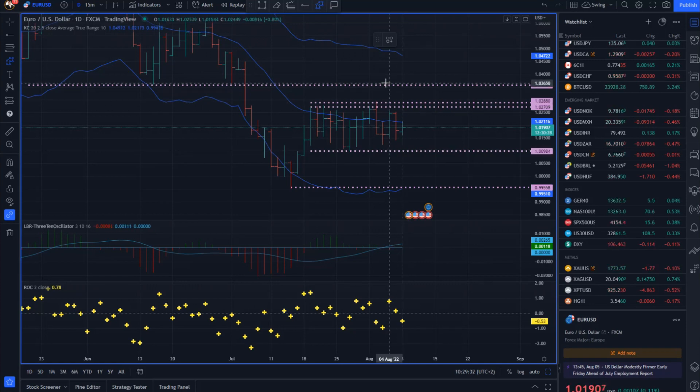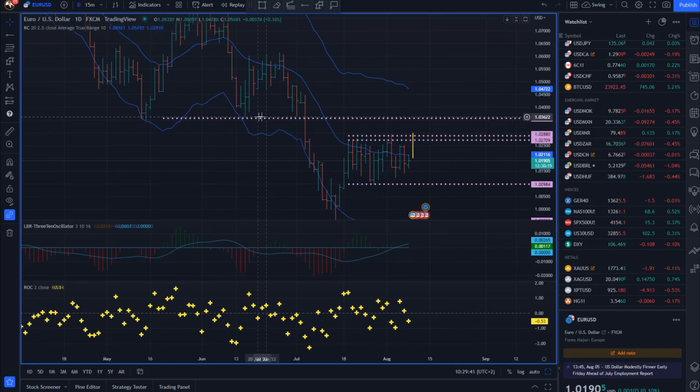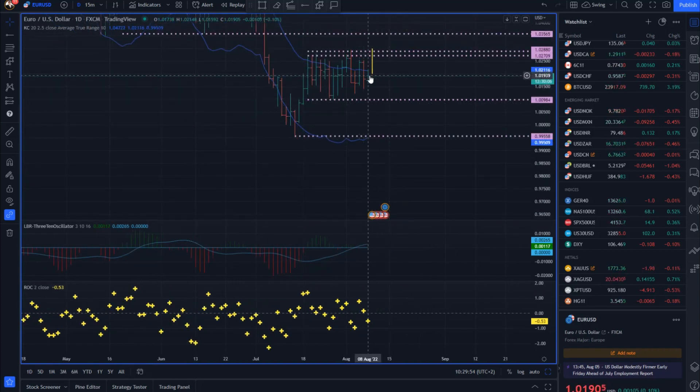For short-term and swing-term opportunities, I would like to see a breakout of either resistance or support to confirm further direction. If the market starts to clear and hold above 1.0295, we can expect at least a retest of 1.0362, maybe even a move back towards 1.0595. From the other side, if the market starts to clear the low at 1.0100, we have a pivot low and a potential downside objective at 0.9955. Definitely watch for the breakout of this trading range to confirm further direction.